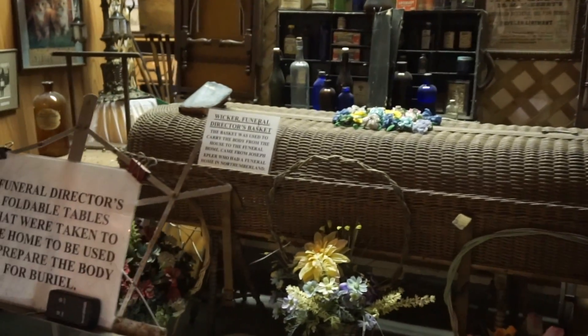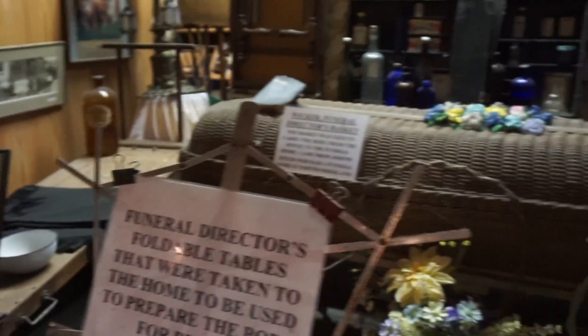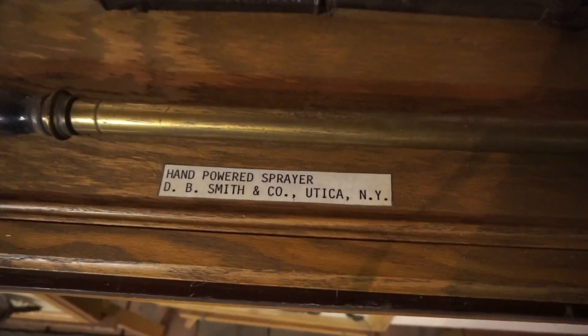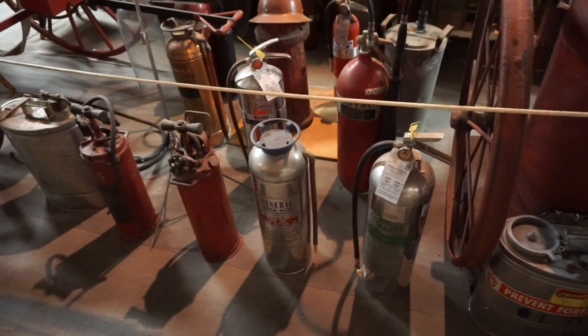Oh, wicker — I bet the body odors came through pretty easy on that. This is so creepy. There's our DDT sprayer. Timber — there's a fire extinguisher, soda acid.